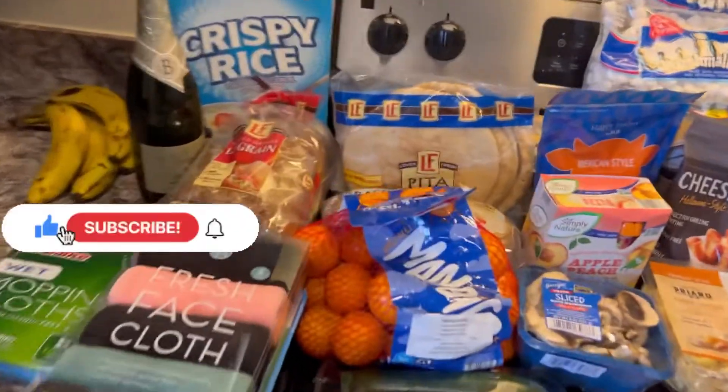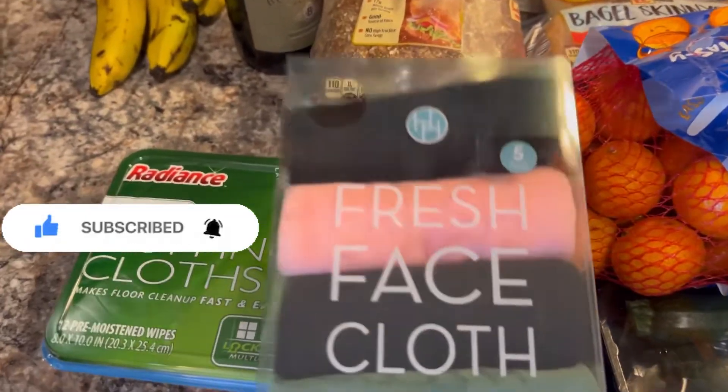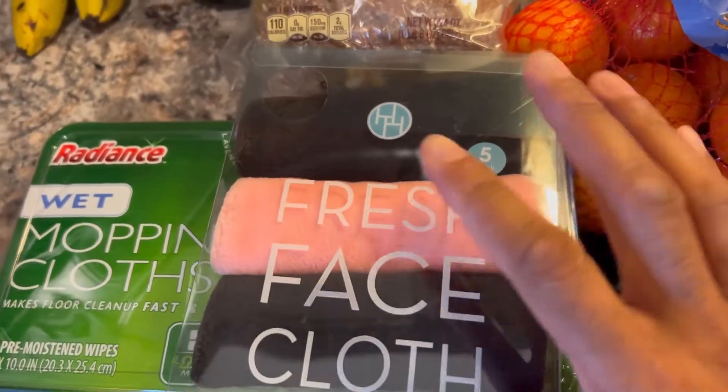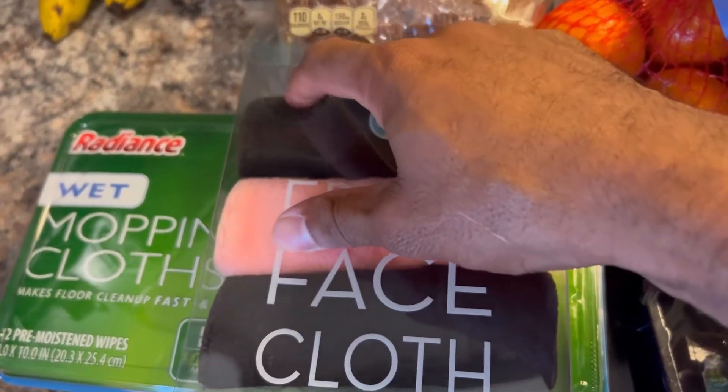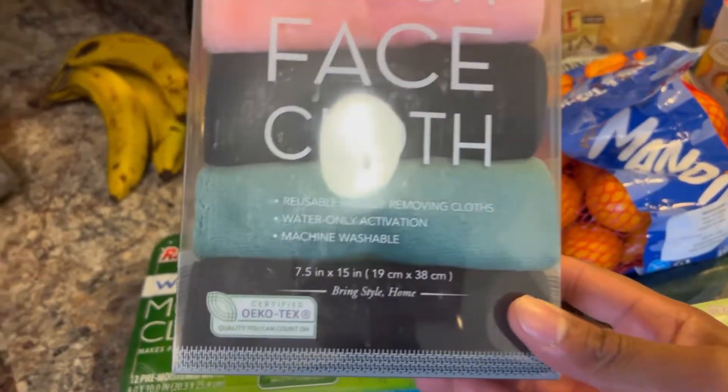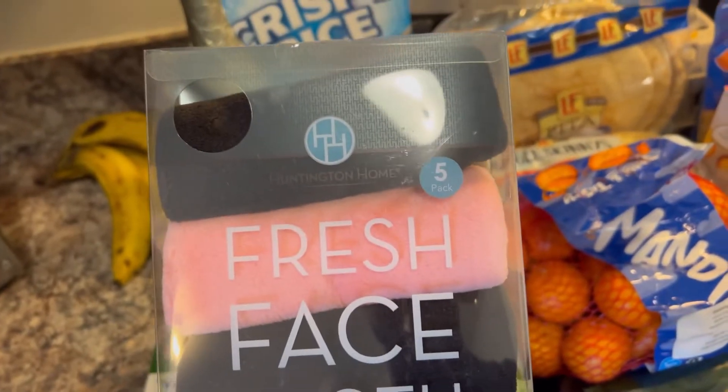We'll start over here — we got fresh face cloths. Kylie's definitely going to use these because she likes to take care of her face, and I don't blame her because they're really, really soft. I'm also going to use these. They're microfiber, I believe.